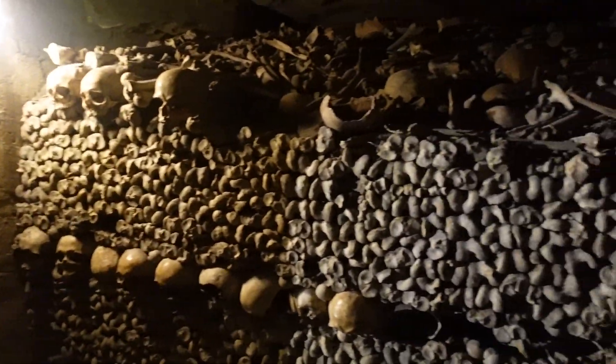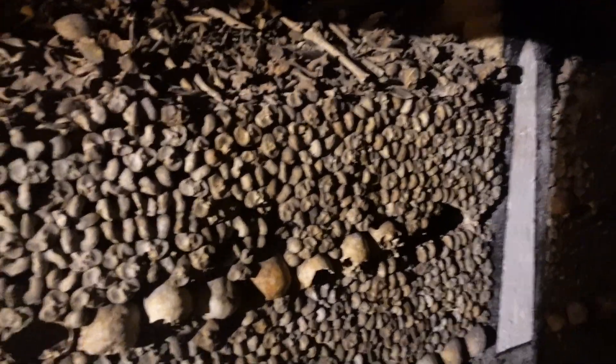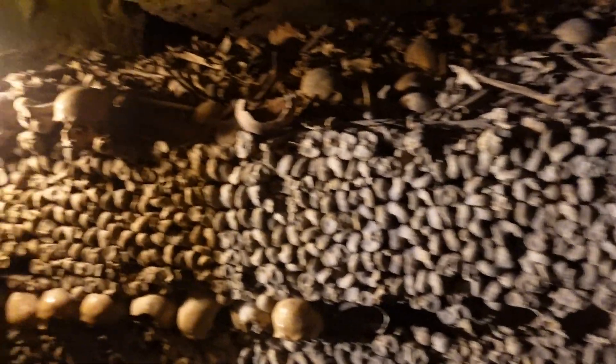We are now inside the area where all the skulls are, where all the skeletons are. I'm not touching any of them, so don't worry — we're good.